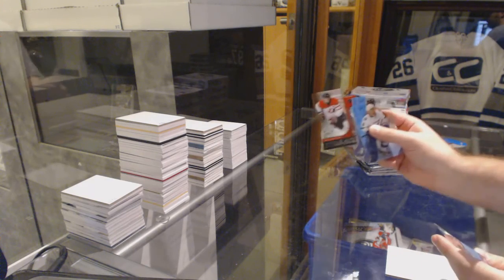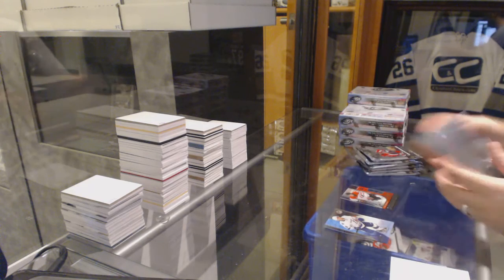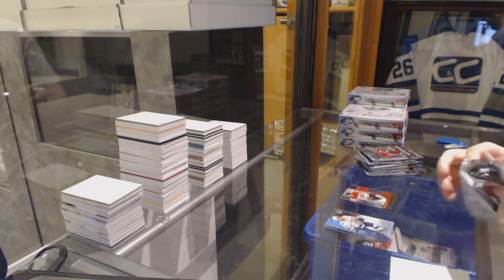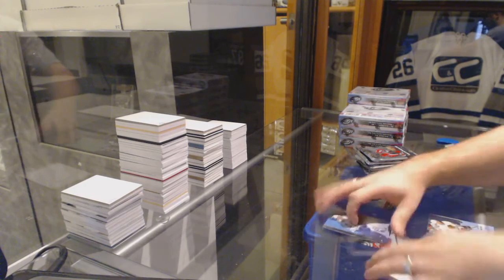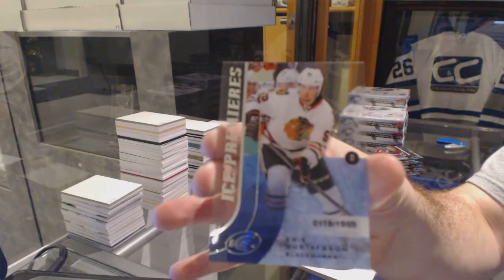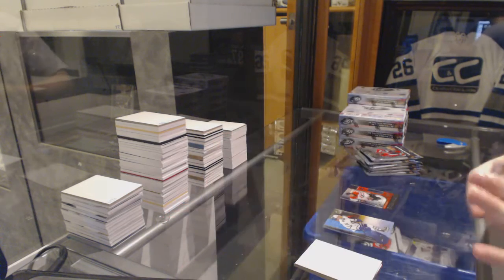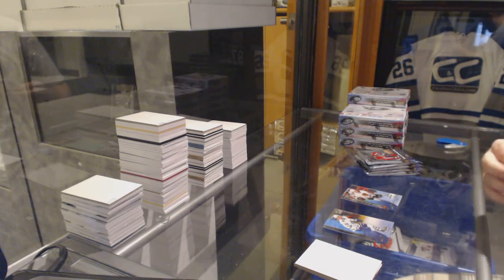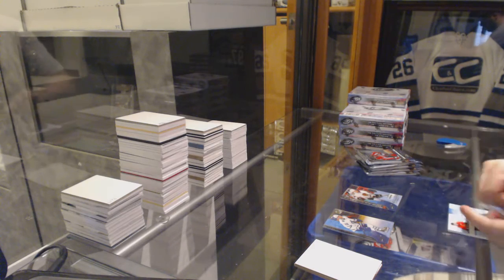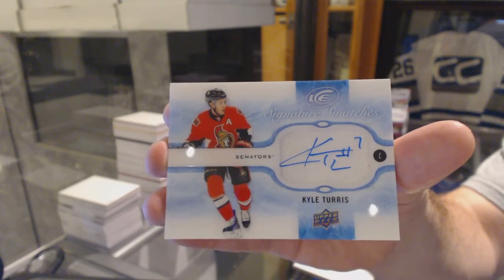Start off with a $12.99 World Junior Championships of Sam Bennett. We've got an Ice Premieres since 1999, Eric Gustafson, but I'm going to show you what they look like just in case you haven't seen it yet. So that's what they do look like. Signature Swatches — Kyle Turris.